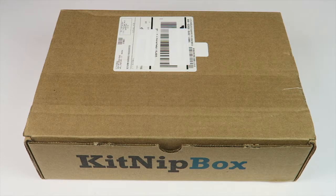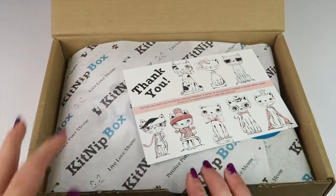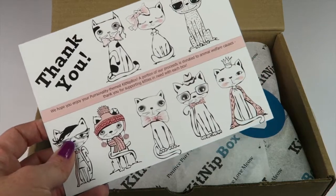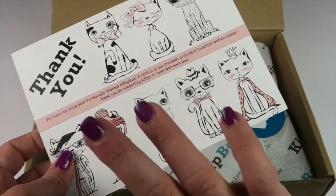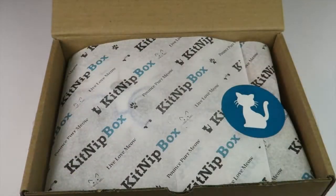Let's take a look in the box. There is also a coupon code that'll be down below. Here's the information card, and the back has a list of everything in the box with the retail value.